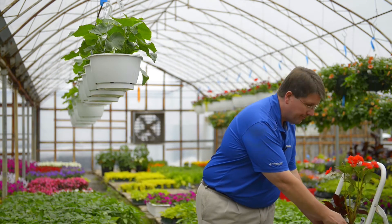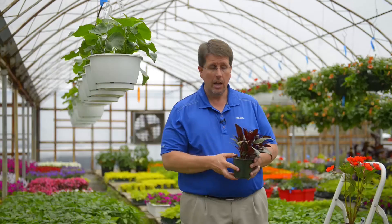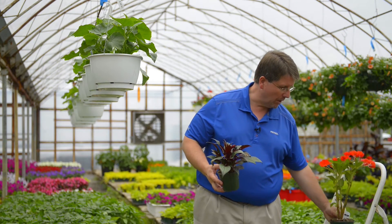In comparison, you have this other New Guinea where you can see the distances between where the leaves connect are much shorter. So if you had the option of buying one of these, which one do you think is a better quality plant? Obviously the one that's more compact.